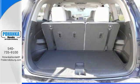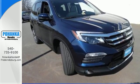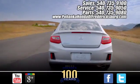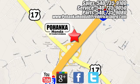Find your calling. This Pilot will take you there. Come and see it today. Pohenka Honda of Fredericksburg is a great place to buy a car, conveniently located at 60 South Gateway Drive in Fredericksburg.